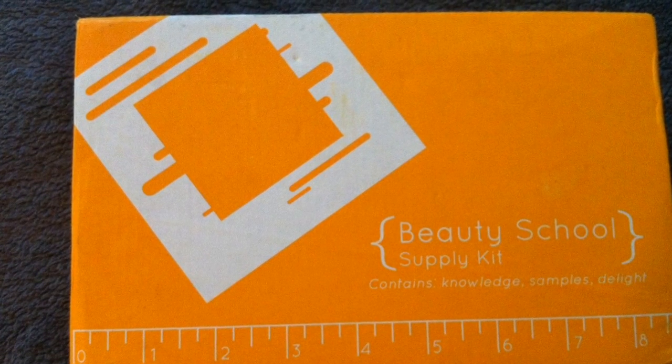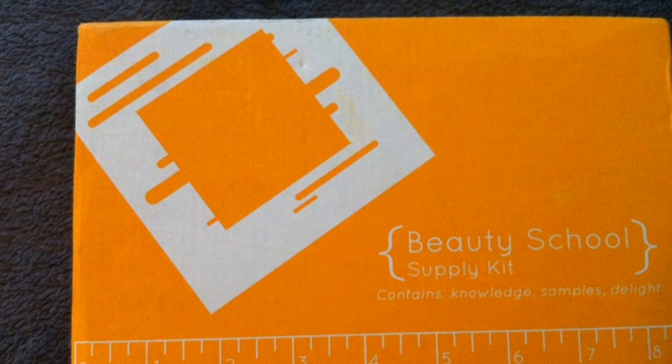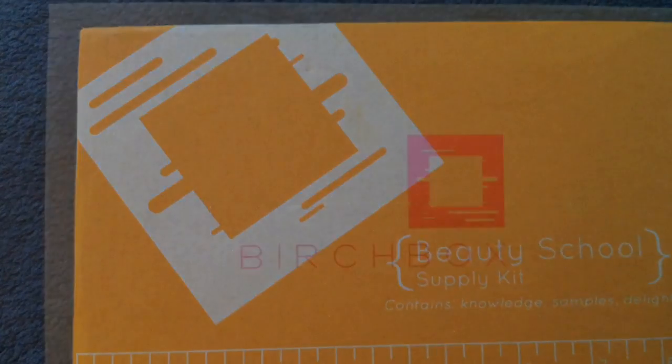Hi everyone! So I got my Birch Box today. As you can see, the theme for this month is Beauty School.